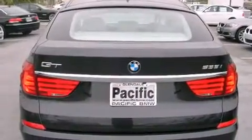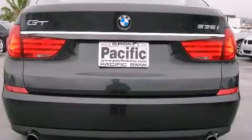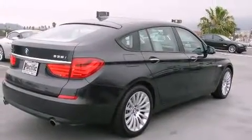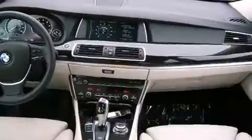Top features include power front seats, leather upholstery, front dual-zone air conditioning, rain-sensing wipers, reverse sensing system, and remote keyless entry. For drivers who enjoy the natural environment, a power moonroof allows an infusion of fresh air.